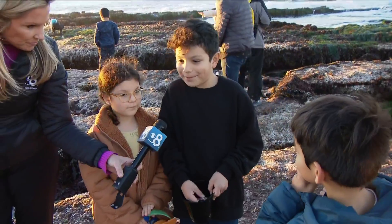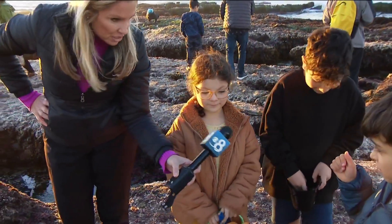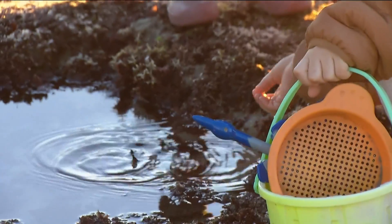What do you hope you find? A crab. I want to find a fish. Octopus. And they just might find one.